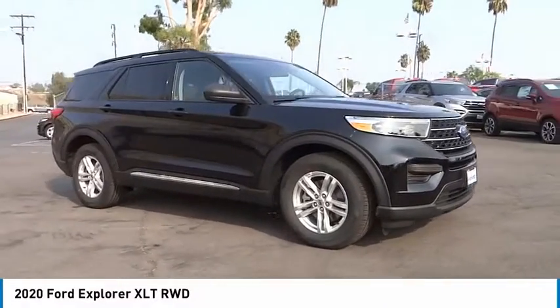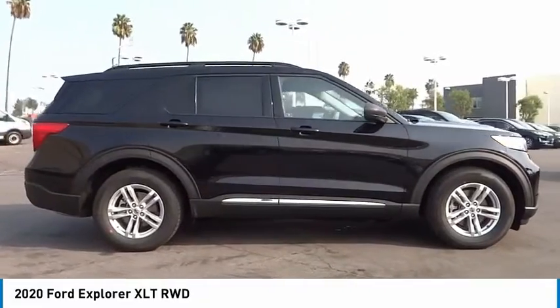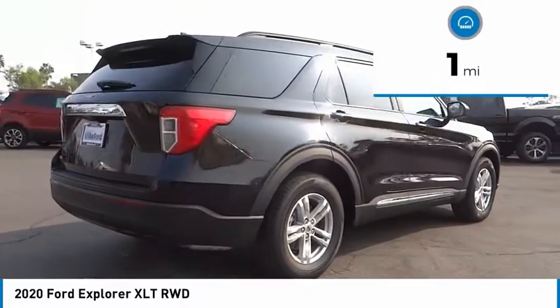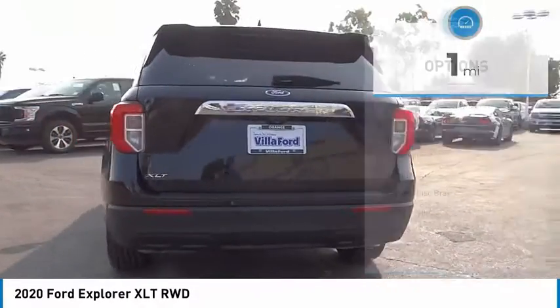Come test drive the 2020 Explorer. You've got a lot of capabilities to call on in a Ford Explorer. Don't underestimate your choices. This vehicle has less than 100 miles. Here are some of this vehicle's great options.